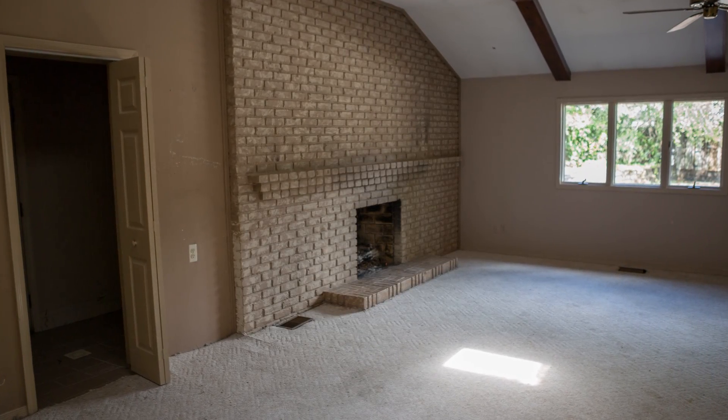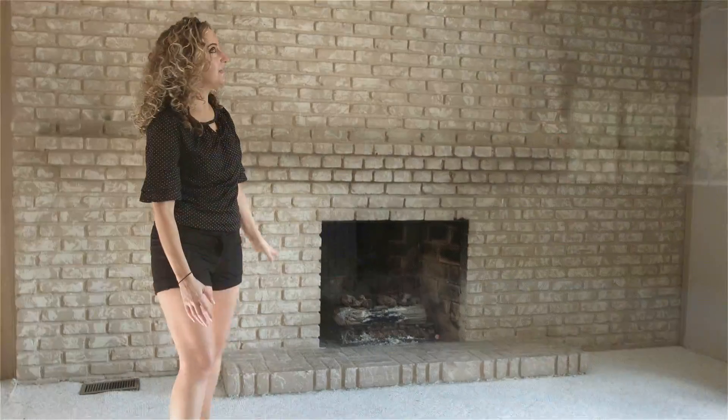We have our family room. We're probably going to take some of this brick out, make it smaller, and add some stone to it.